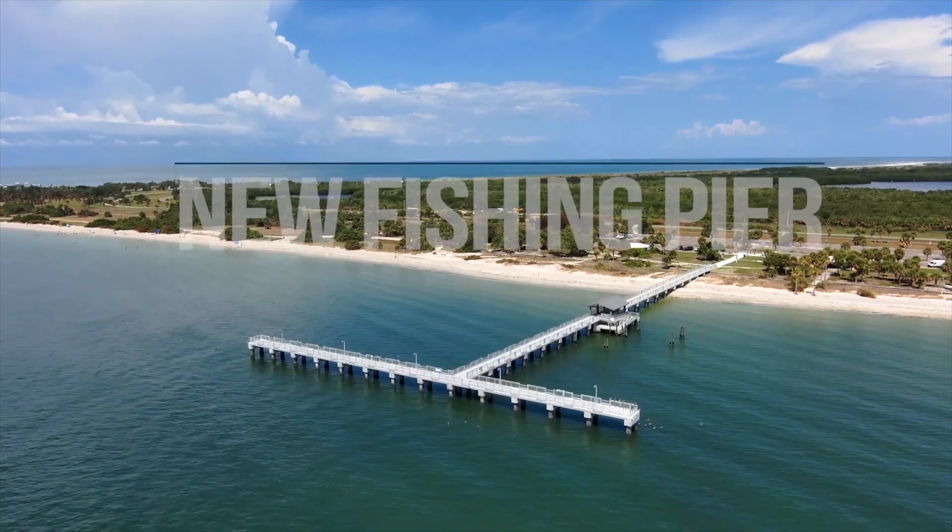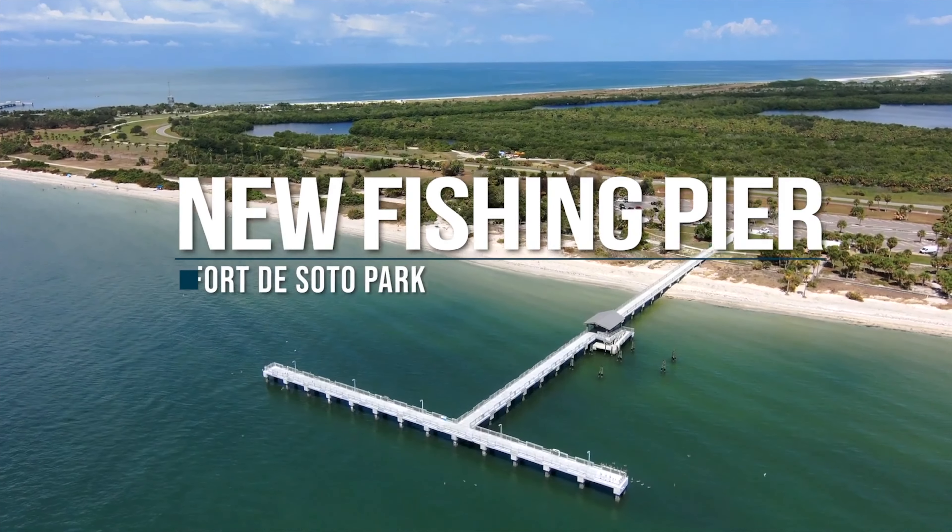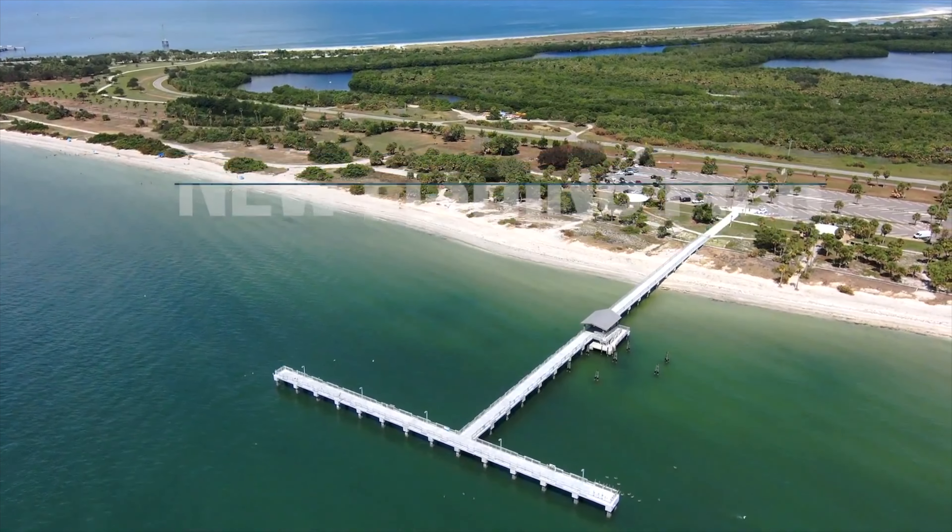So if you're looking to visit the new pier, it can be found on the east side of Fort DeSoto Park located at 3500 Pinellas Bayway South in Terra Verde. Have a great day. Looking forward to seeing you at the pier. Robert Downey, your Florida realtor.